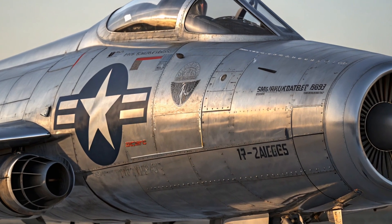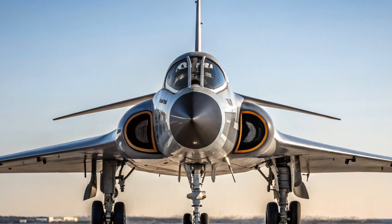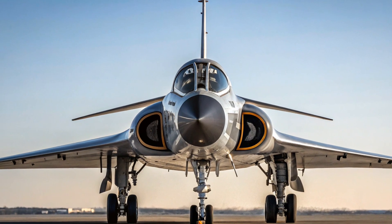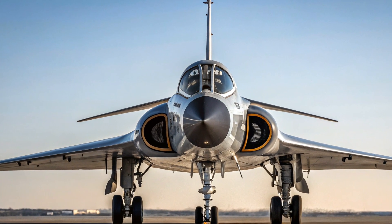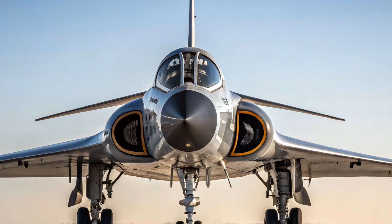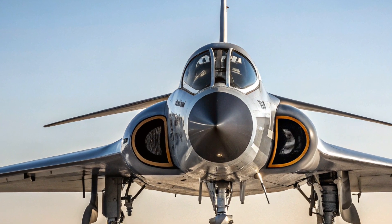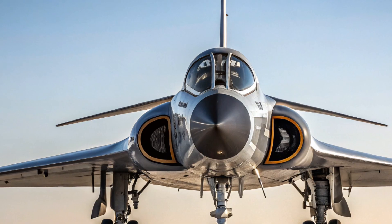Only mock-ups and partial test models were constructed. Despite its cancellation, the XF-103 left behind a legacy of bold innovation. Many of its ideas — such as titanium construction, internal weapons bays, and ramjet propulsion — were decades ahead of their time. Even though it never flew, the XF-103 served as a valuable experimental platform that influenced future aerospace designs. You can think of it as one of the many stepping stones that eventually led to modern stealth aircraft and high-speed interceptors like the SR-71 Blackbird.